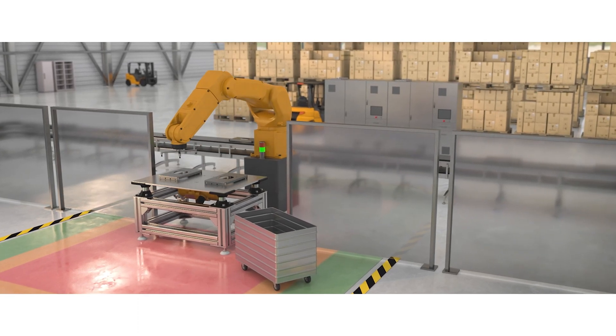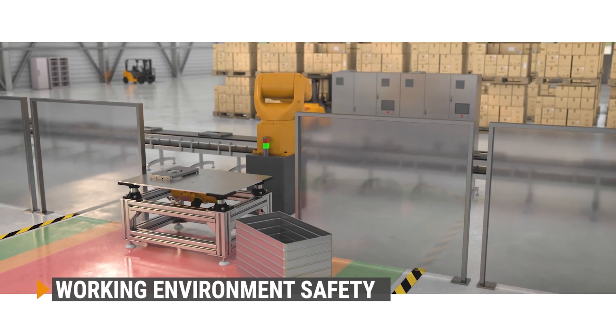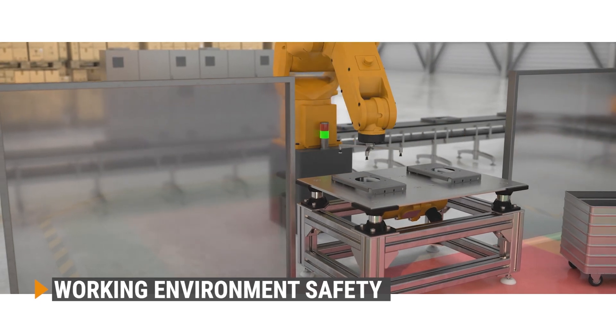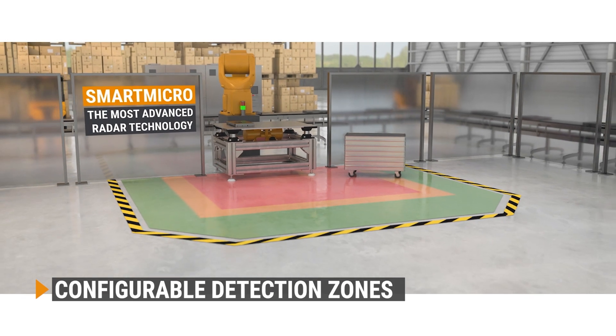Mounted at a fixed position, SmartMicro sensors monitor and safeguard the working environment of manufacturing robots. With our large field of view, our sensors cover user-configurable warning zones in real time.